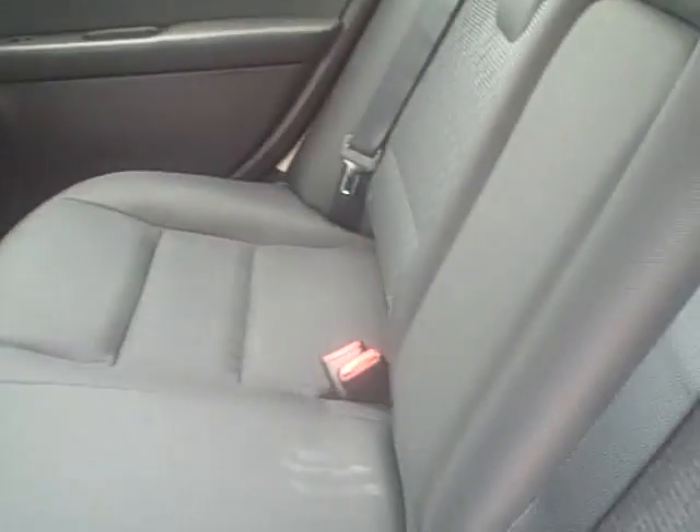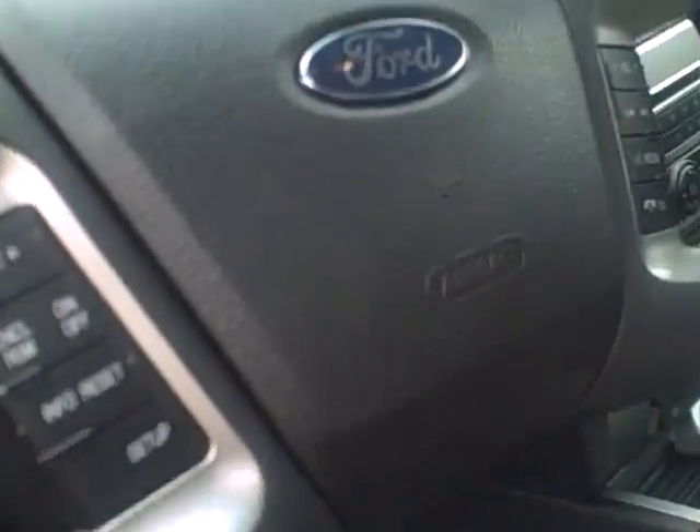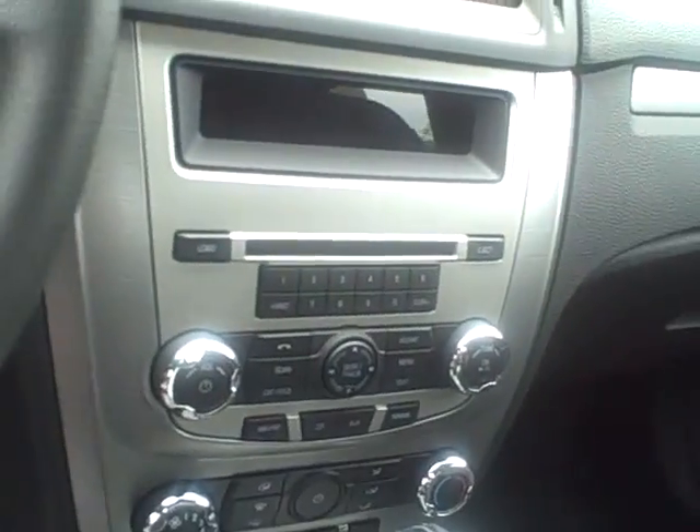I'm going to open up the back seat here for you. It's charcoal cloth interior — tons and tons of space back here. These actually are very, very popular and they do sell very quickly. The controls are up here, and there are your controls right there.